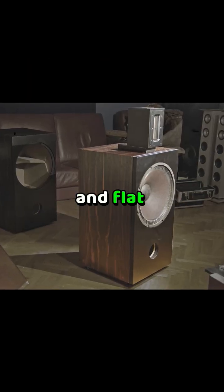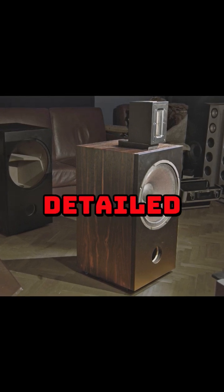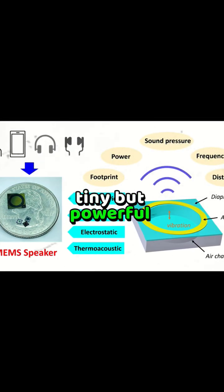Ribbon speakers and flat panel or planar models arrived in the 1960s and 70s — great for detailed, wide-ranging sound. Today, MEMS micro-speakers power our earbuds and smart devices. Tiny but powerful.